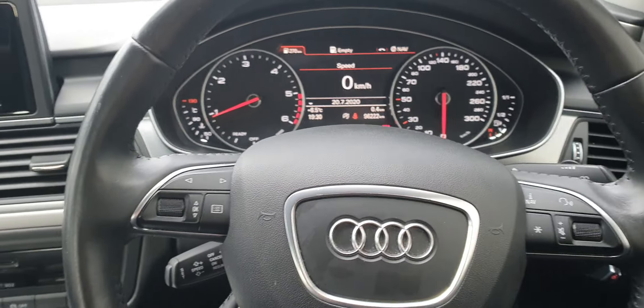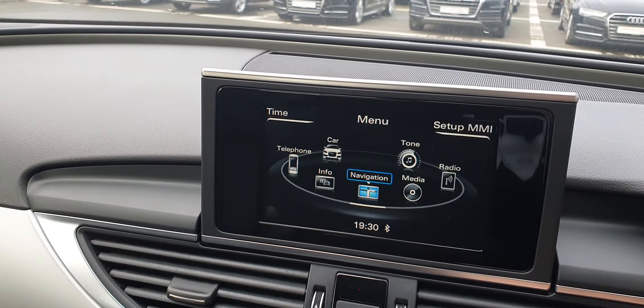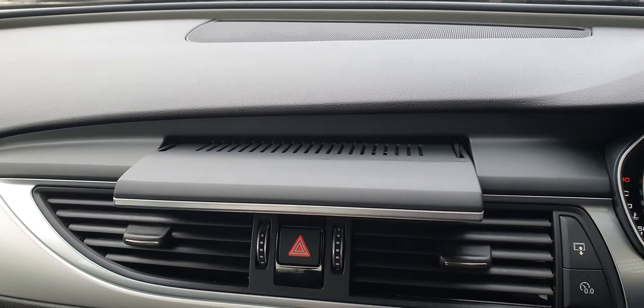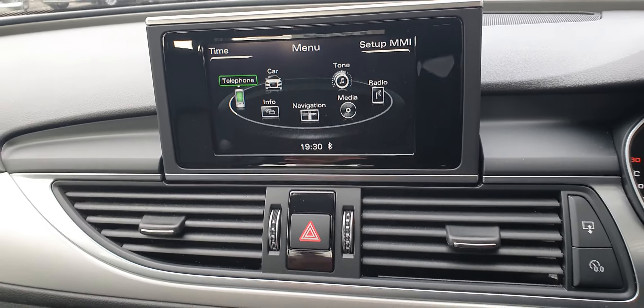We've got this lovely multi-function steering wheel wrapped in leather — very easy to scroll through the menus. The infotainment screen is retractable and displays the sat nav, which is standard on the car, along with Bluetooth connectivity for your phone.